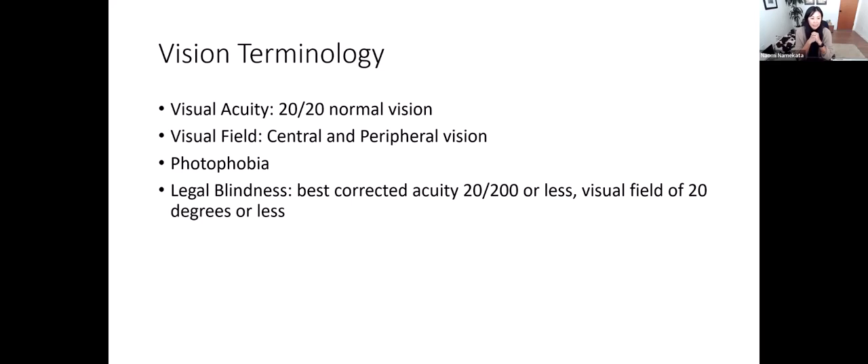Photophobia is sensitivity to light. Many eye conditions make people very sensitive to light, which can impact their ability to see. The definition of legal blindness: the acuity is 20/200 or less. A visual field of 20 degrees or less is also considered legally blind. So you can have 20/20 vision, but if your visual field is 20 degrees or less, you're also considered legally blind.